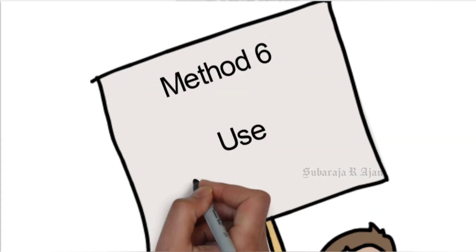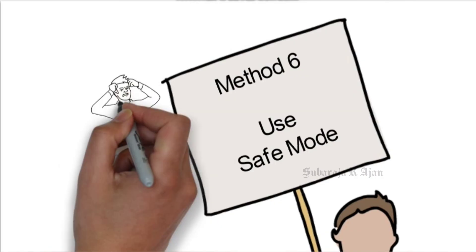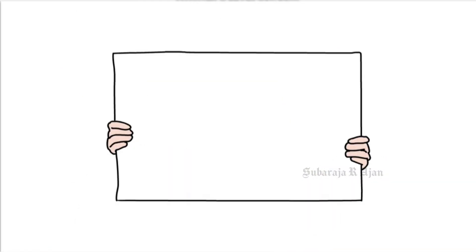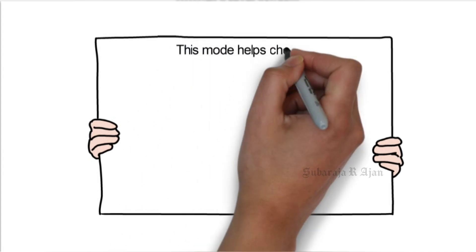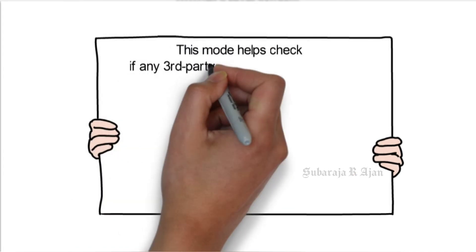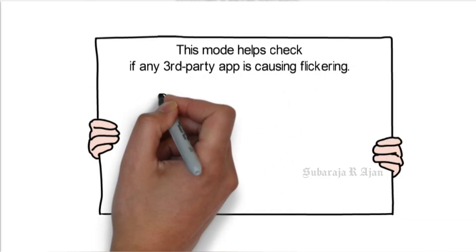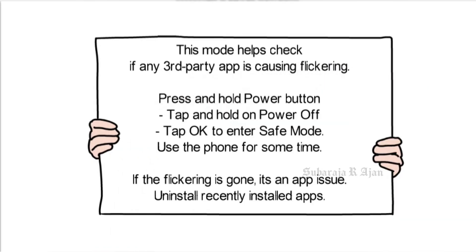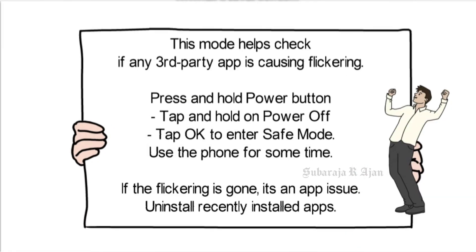Method 6: Use Safe Mode. This mode helps check if any third-party app is causing flickering. Press and hold the Power button, tap and hold on Power Off, then tap OK to enter Safe Mode. Use the phone for some time. If the flickering is gone, it's an app issue — uninstall recently installed apps.